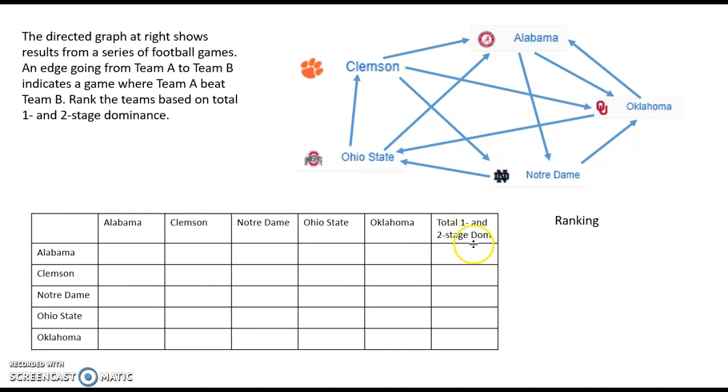What we have here is five teams and we're going to set up the total one- and two-stage dominance as a way of ranking them. There would be many other ways of ranking teams, but this is one method. The first thing we need to do is fill in this chart. Notice that Alabama is not going to play Alabama and Clemson is not going to play Clemson, so the diagonal entries are all blank.